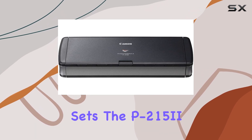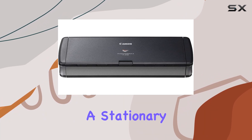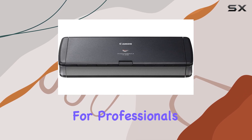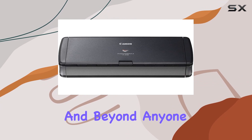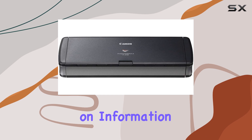But perhaps what sets the P-215II apart is its portability. Whether you're a stationary user or a road warrior, this scanner goes where you go. It's perfect for professionals in healthcare, legal services, financial services, and beyond — anyone who needs to capture, store, and collaborate on information while on the move.